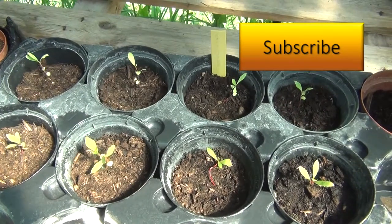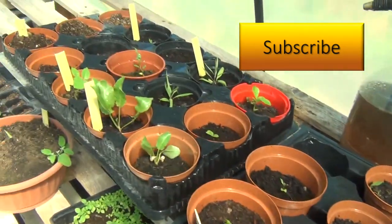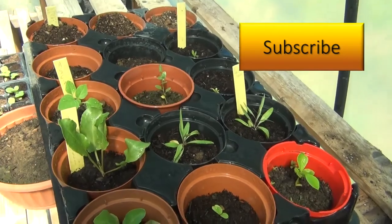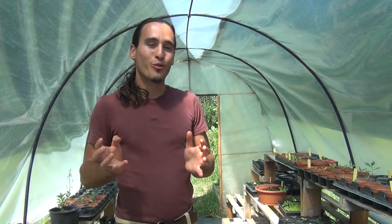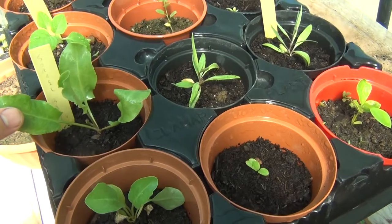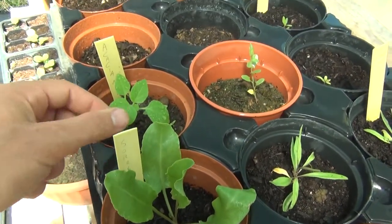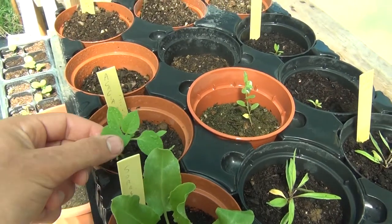Here in our greenhouse we grow lots of different plants. We have annual crops that we use for our orto — our garden — these are our food crops. We have perennial crops that we're growing for our food forest and for berry plantations, different windrows that we're going to put along the property, as well as trees and shrubs for grazing animals and habitat for more natural biodiversity.